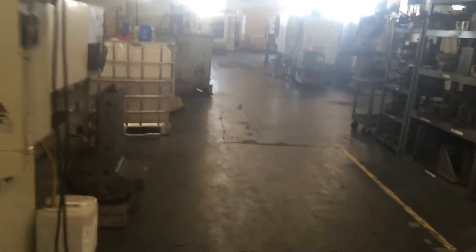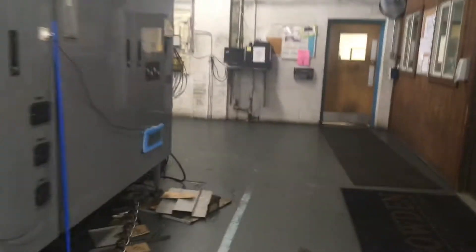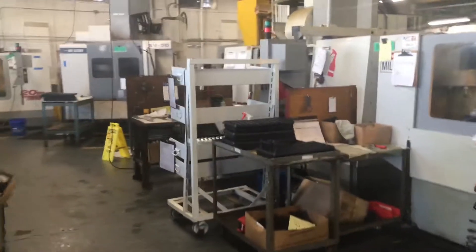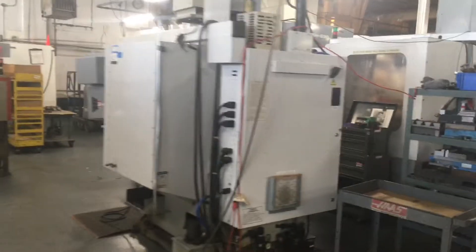Over to the left here is B aisle — that's what we're going to be doing on Tuesdays. If you come up to the aisle where the bathrooms and check-in are, that's A aisle, that's Monday's job. This front cluster is A block — everything you're seeing in this whole area gets cleaned on Mondays.